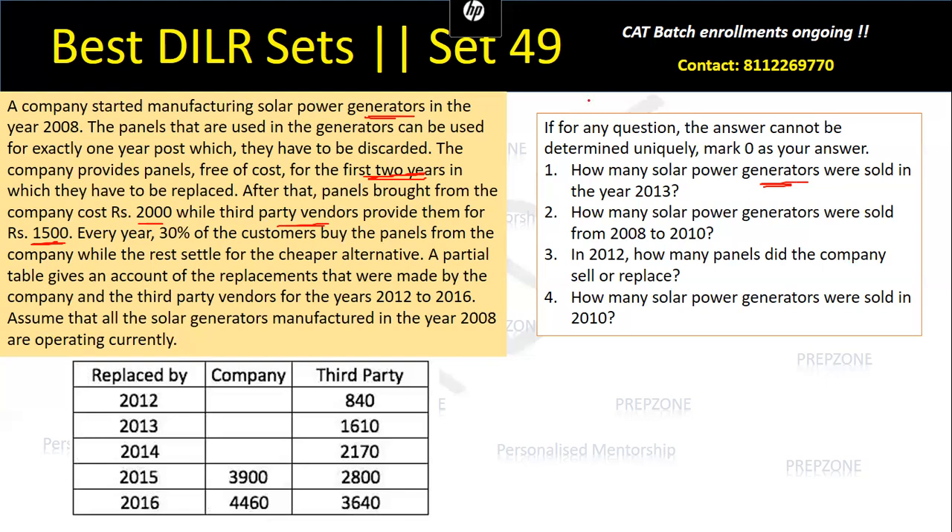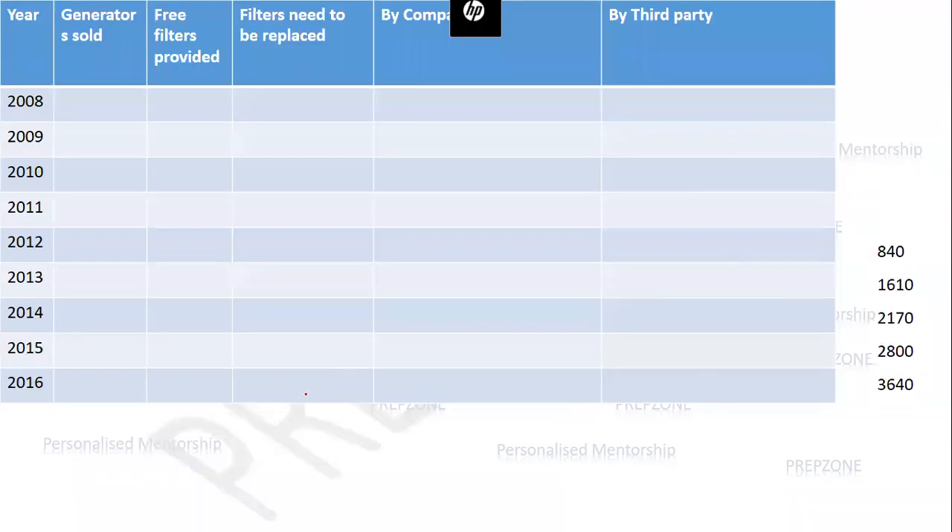Let's assume that right from 2008 to 2016, the number of generators sold by the company each year be A, B, C, D, E, F, G, H, I. So these are the generators sold by the company. Now if A generators are sold in a given year, each generator has a panel, and this panel is operational for only one year.